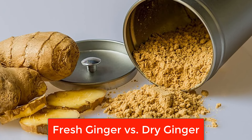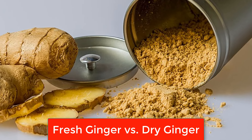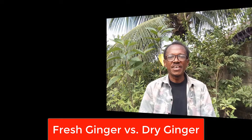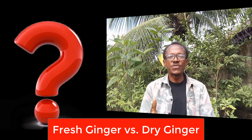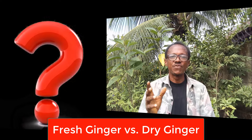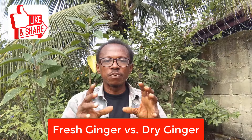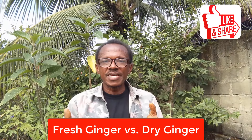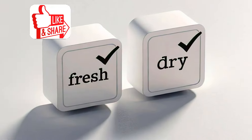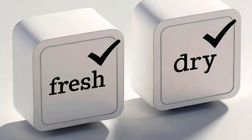Ginger has been cherished for centuries, not just for its unique flavor but for its incredible health benefits. But here's the question — should you reach for fresh ginger or opt for the dried version? Today we're going to explore the differences, and by the end of this video you'll know exactly which one to choose for your health needs.